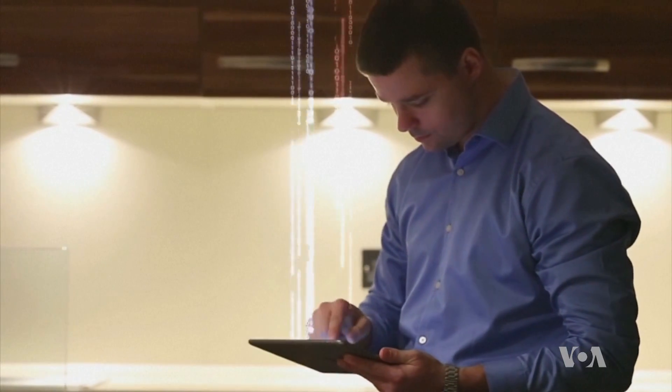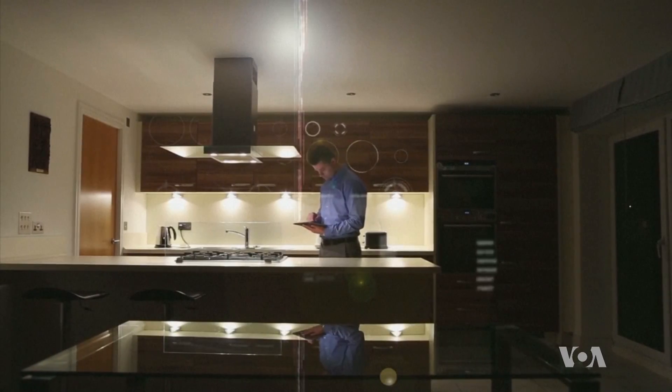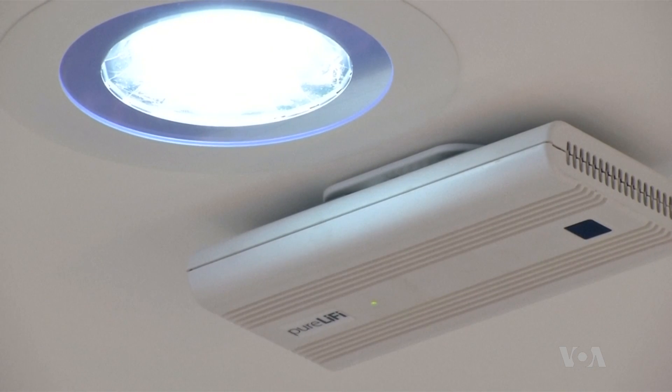It's a new technology that turns any LED light source into a Wi-Fi network. The way we achieve wireless communication using light is by changing the intensity of the LED light. Effectively, we are modulating or turning the light on and off millions of times per second.